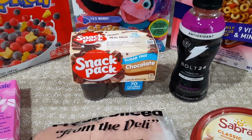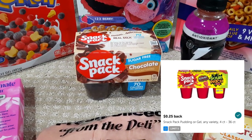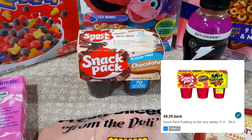The snack pack puddings are another one I've done a couple of times and it keeps reloading. These are regularly priced just a dollar, and you get 25 cents back from ibotta when you purchase them — usually up to five times, but I only grabbed one this time. So 75 cents for one of these, really an awesome deal.